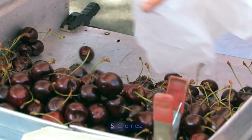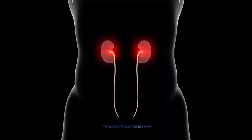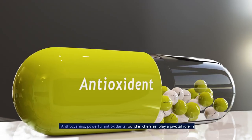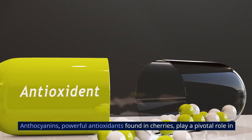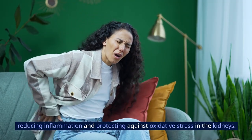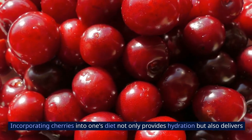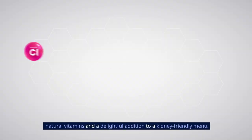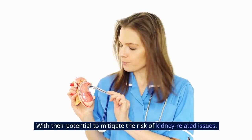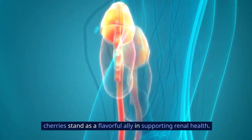5. Cherries, with their vibrant color and distinct flavor, offer more than just a tasty treat — they bring valuable anti-inflammatory properties beneficial for kidney health. Anthocyanins, powerful antioxidants found in cherries, play a pivotal role in reducing inflammation and protecting against oxidative stress in the kidneys. Incorporating cherries into one's diet provides hydration, natural vitamins, and a delightful addition to a kidney-friendly menu, helping mitigate the risk of kidney-related issues.